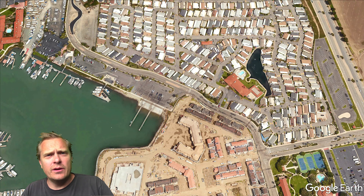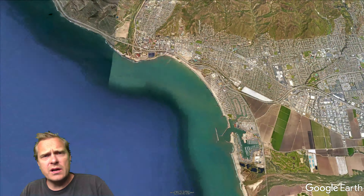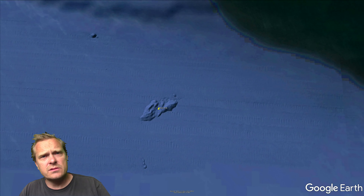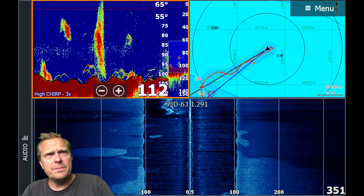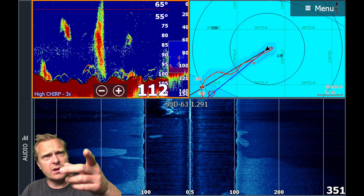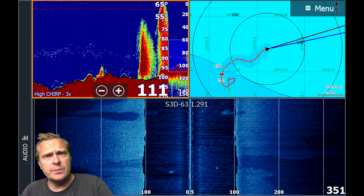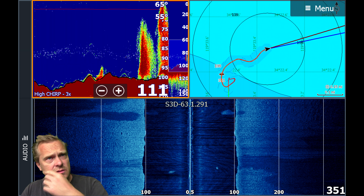Welcome everybody to today's video. I dropped into a spot I always wanted to know about because I'm always looking at Google Maps — it's this little rock pile, and that's exactly what it is. When I look at my side scan, you can see those bright white patches which are a strong return, typically for a hard surface, and it looks like there are some big boulders down there.